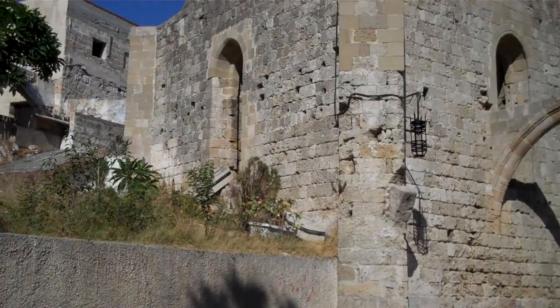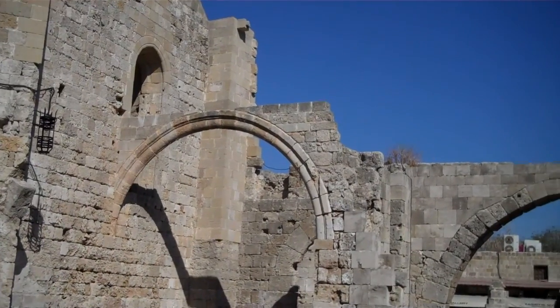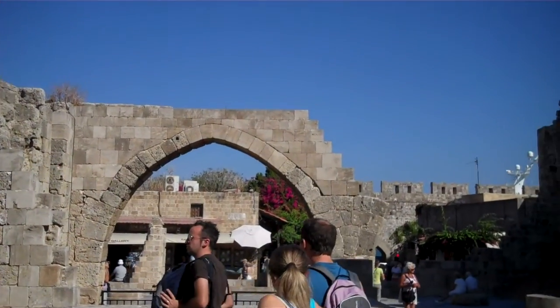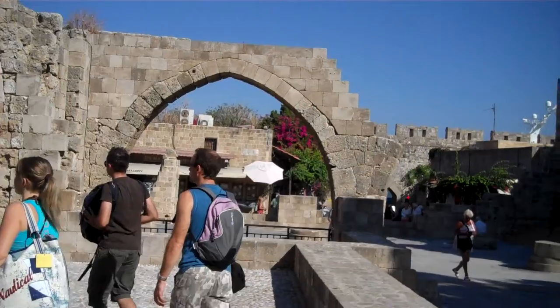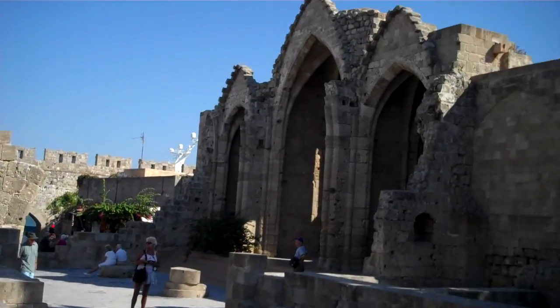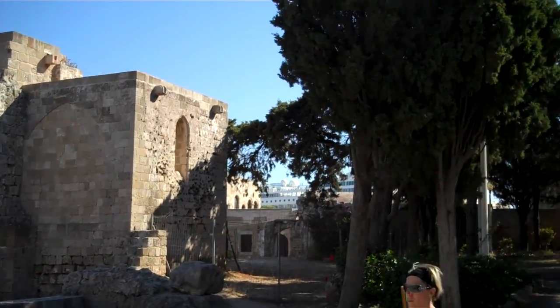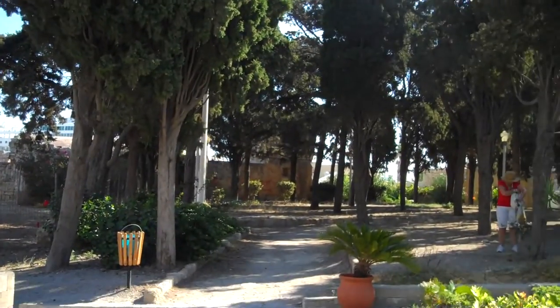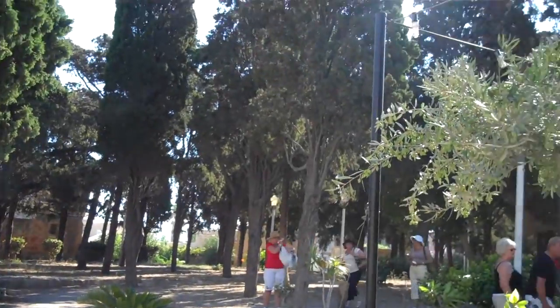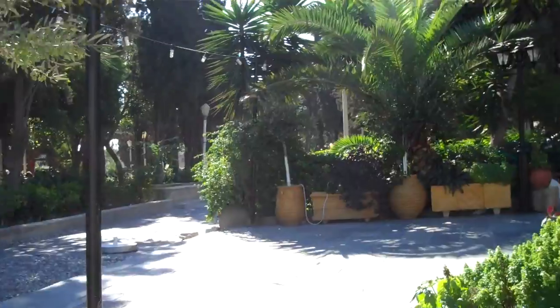We have just come into the town of Rhodes. These are all the old buildings right going into Old Town. Beautiful, open via down there. Lots of shops and they're all the same as we've been in all the rest of the towns. This is a beautiful garden just as we come into the gate of Old Town.